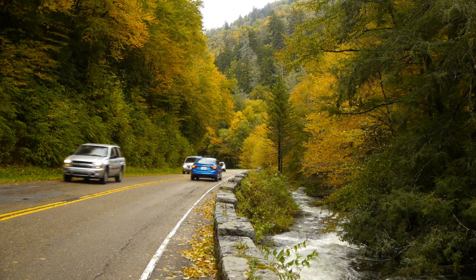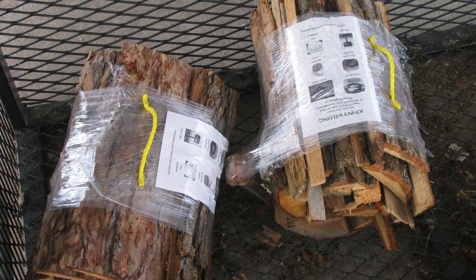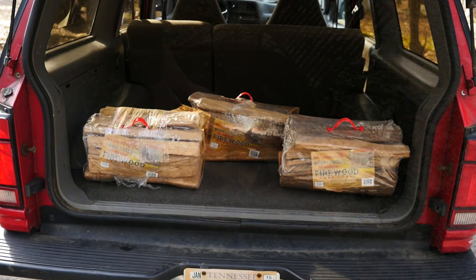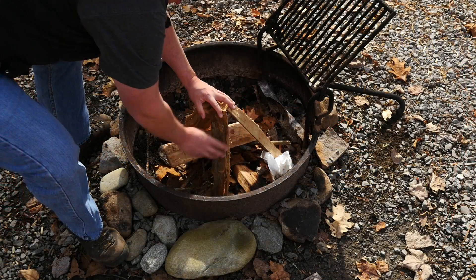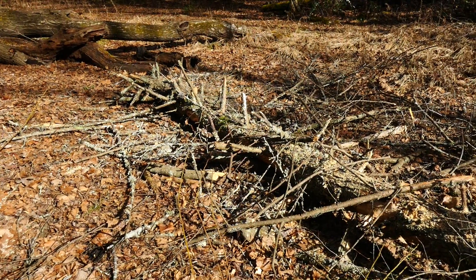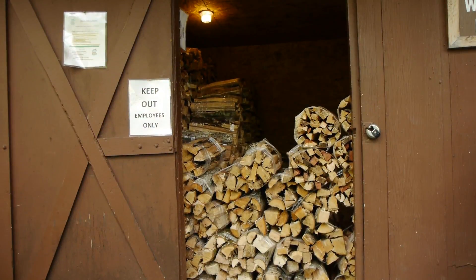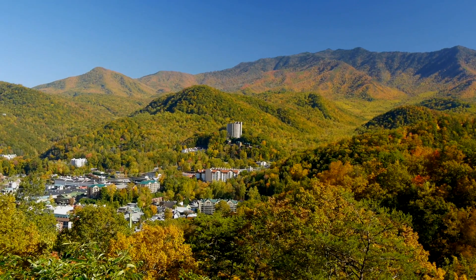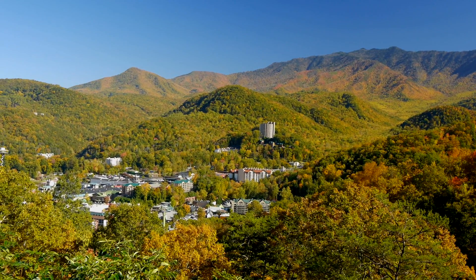The new rule states that only heat-treated wood with certification from USDA or State Departments of Agriculture may be brought into park campgrounds for use in campfires. Campers can also use dead and down wood they gather in the park. Certified heat-treated wood will be available for purchase from concessioners in many of the park's larger campgrounds, as well as from private businesses in the communities surrounding the park.